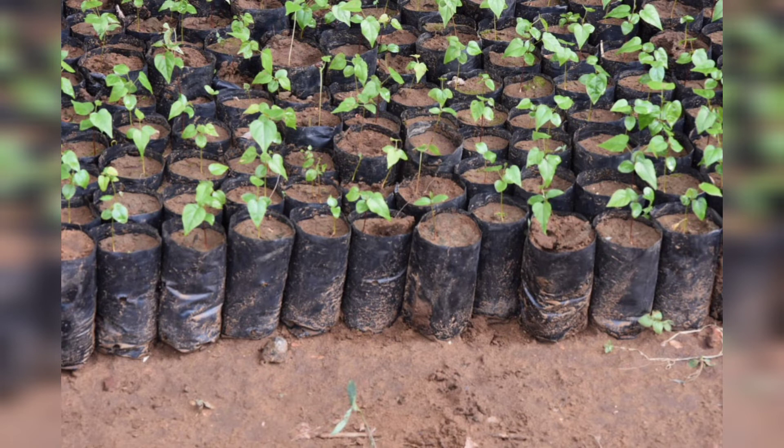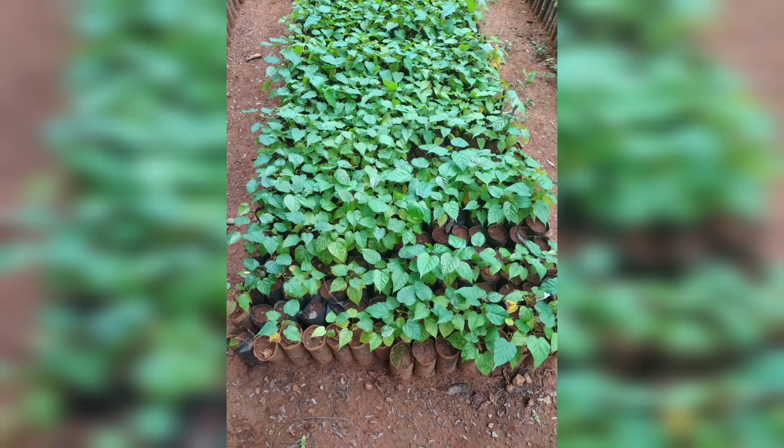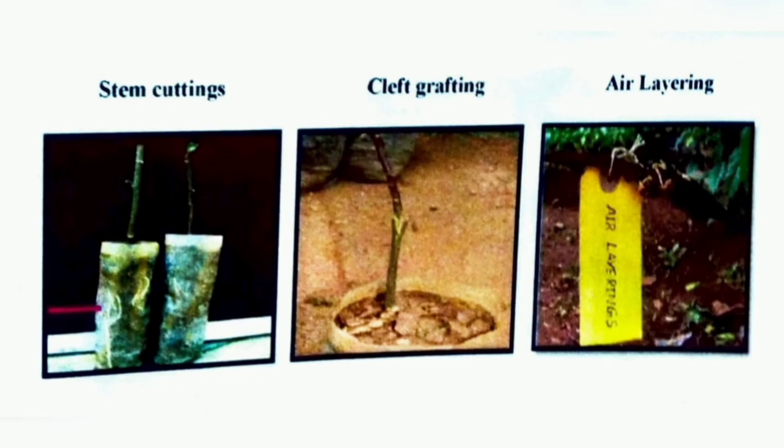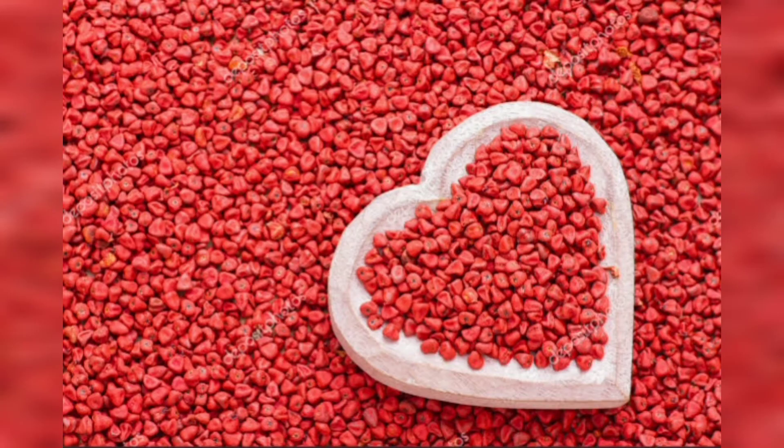Seed propagation is done in April to June from nursery sources. Seeds are soaked in cold water for 12 to 18 hours and placed in poly bags containing a mixture of soil, sand, and manure in a 2:1:1 ratio. Plants grown for 4 months in nurseries are then transferred to the field. Vegetative propagation methods include stem cutting, grafting, and layering. Grafting is done using stems of 50 cm length and 2 mm in diameter.